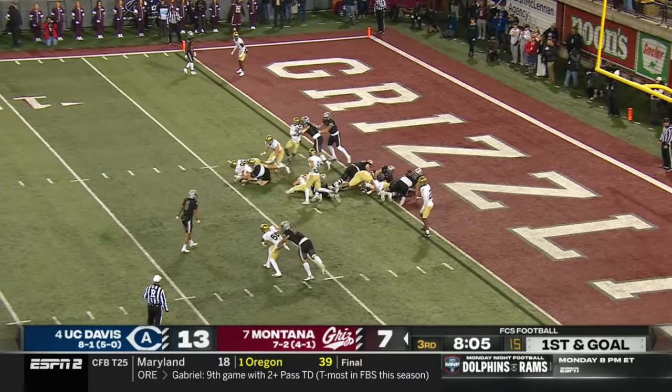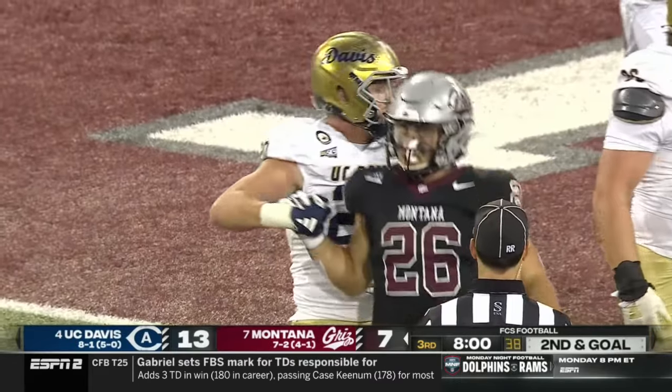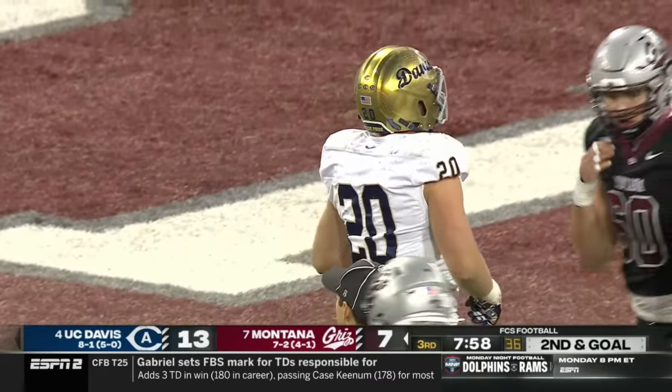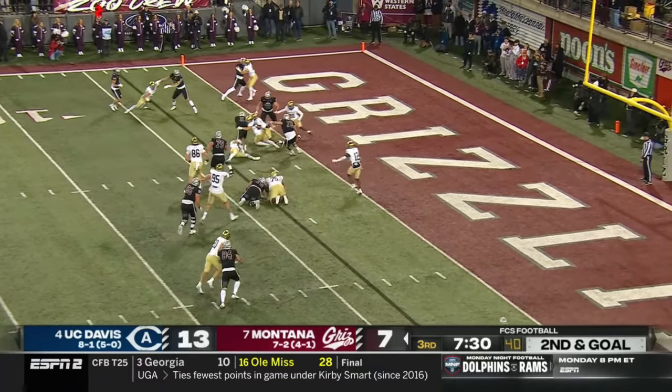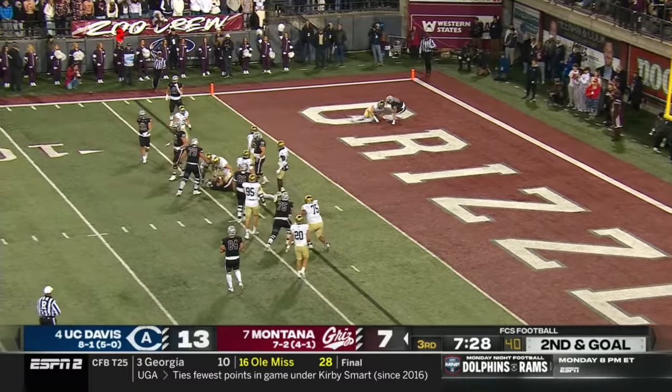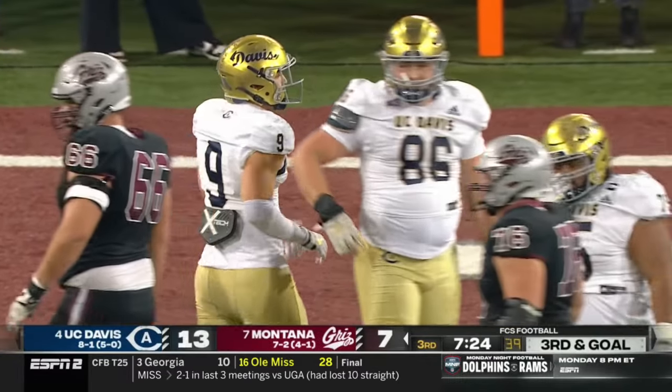Touchdown! Did Kaylee Yacht break the plane? Hands it off to Osmo — he's swallowed up, a loss of three. Jackson Cloyd — second and goal from the four — Yacht keeping it himself and he's stuffed again. Third and goal upcoming.